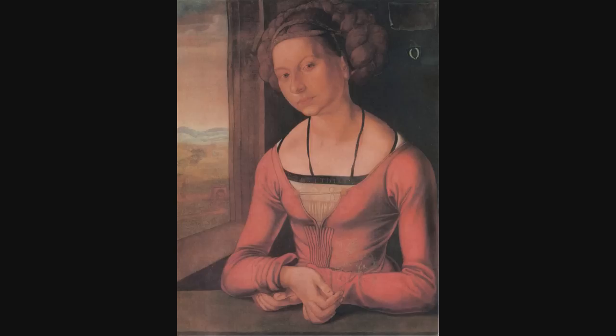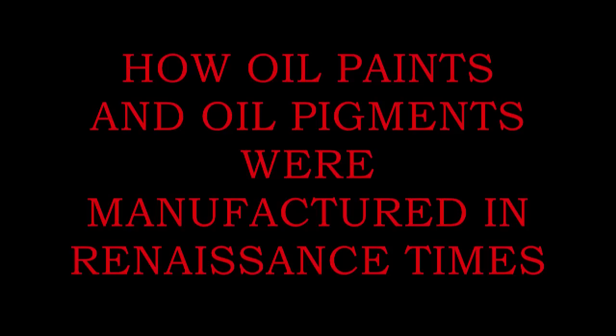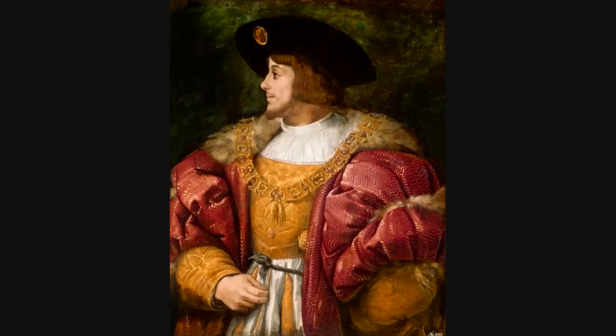Oil paints that could kill — did Albrecht and Margaret Dürer poison their customers with their paintings? This publication is a copyright of January 2014, written by Dr. Elizabeth Garner and Joe Kiernan, examining how oil paints and oil pigments were manufactured in Renaissance times.